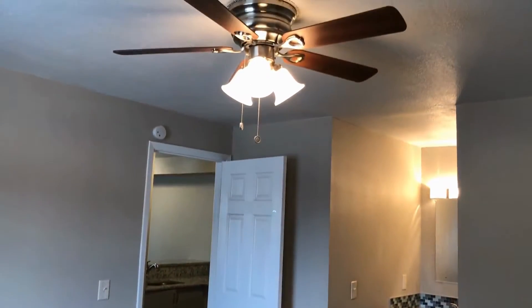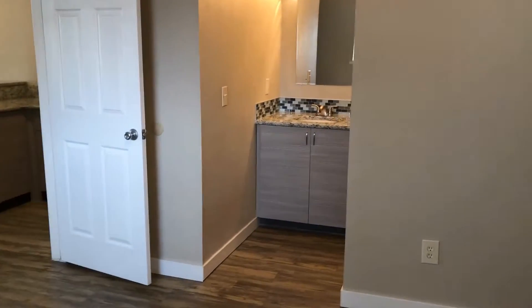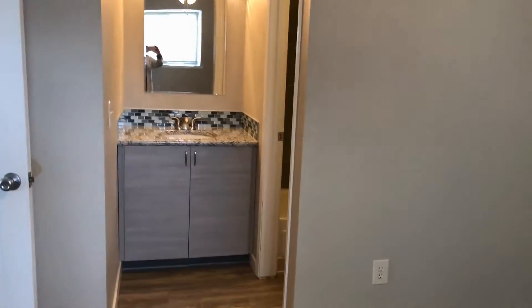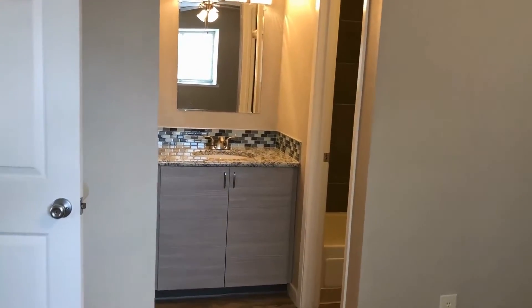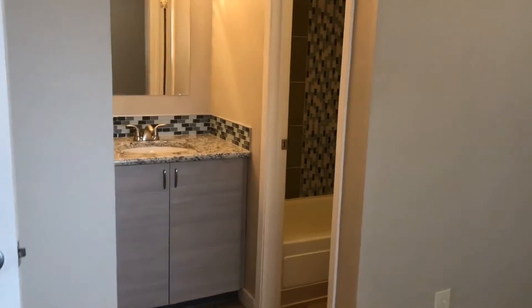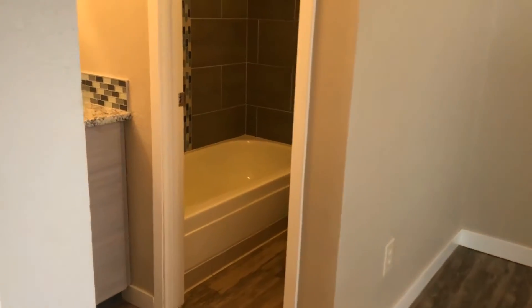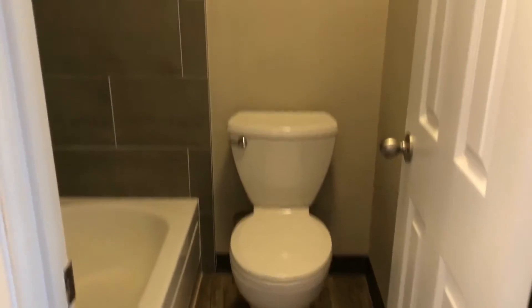Also a ceiling fan in the bedroom with great lighting. And you have your vanity. We move back into the bathroom with the full-size tub. As you can see, the tile has all been updated — great natural color.